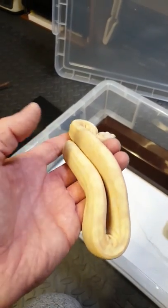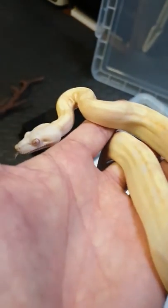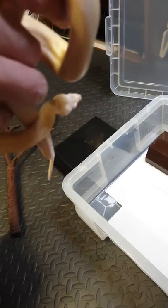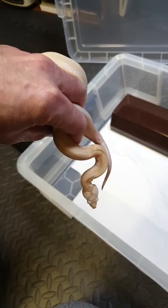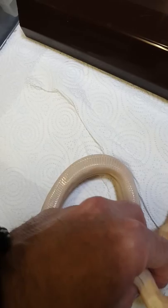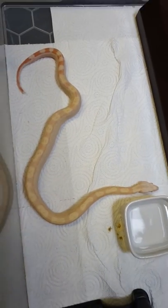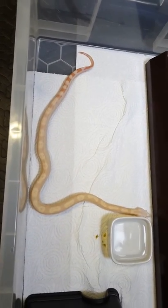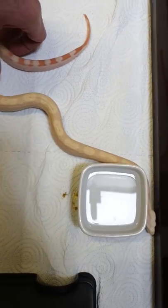Nice and calm, so she is. Lovely markings on her. That's the most recent one I've got. She's just a baby — she can grow up to 12 feet in length, so I'll obviously need to get her a bigger tank whenever she gets that size.